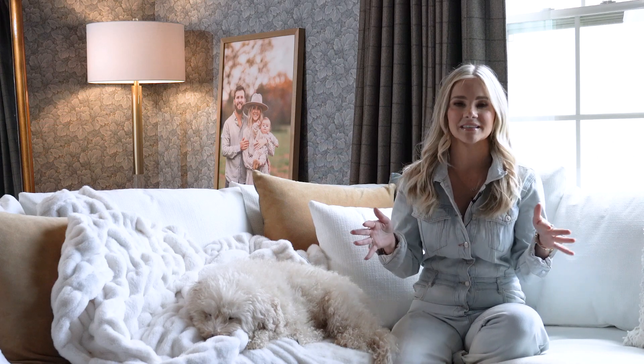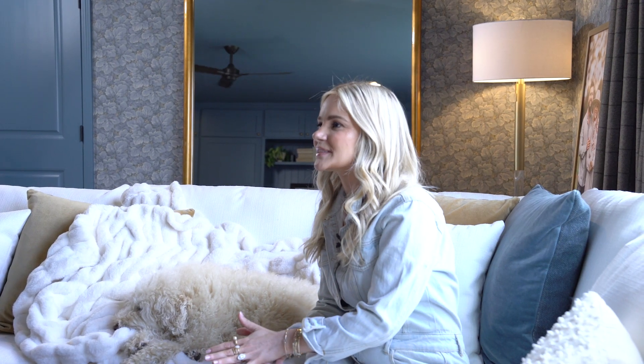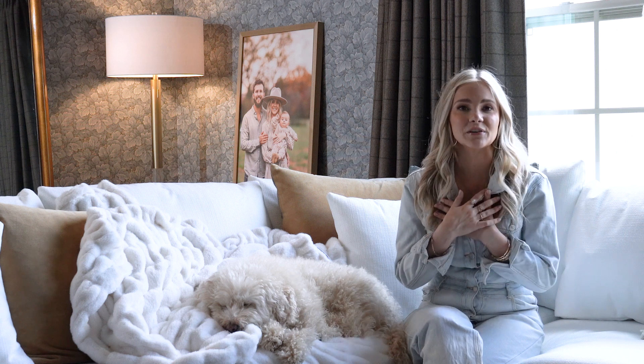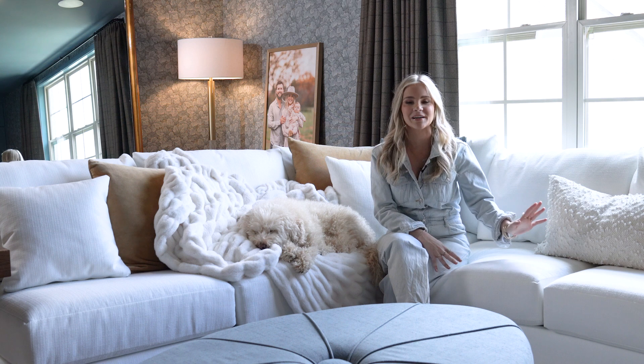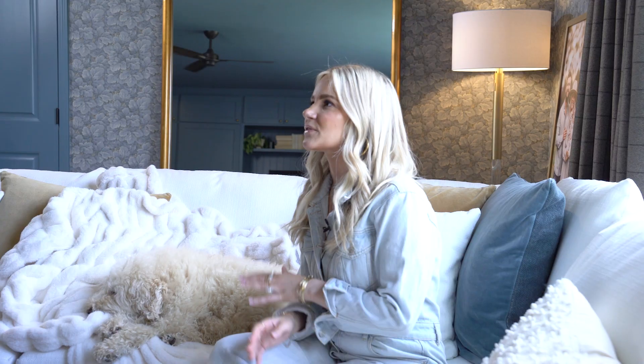My mom is actually the one who introduced me to the brand, because she had a sectional from Designer Looks that she passed down to us. What I love most about our home is how we've really been able to take a blank slate and make it feel like it has character and represents us. For this room, I knew I wanted a big cozy sectional, and the Nest was perfect — then we focused on wallpaper and paint colors and brought it all together.